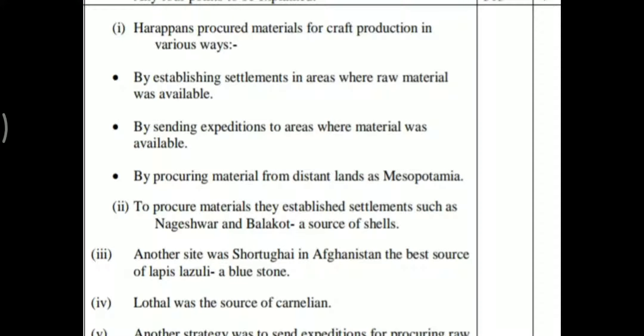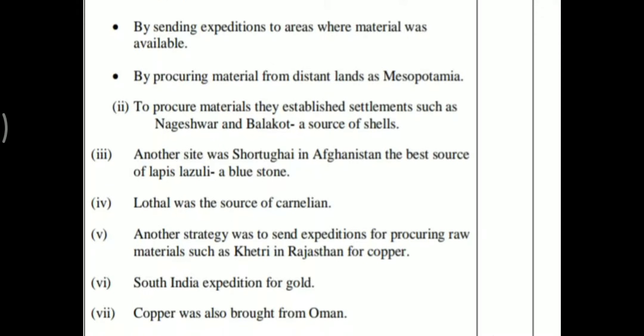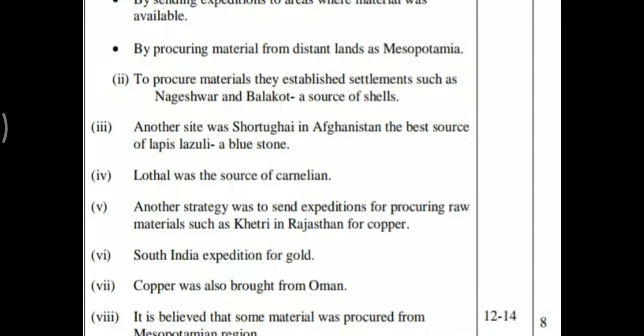Harappan procured material for craft production in various ways: by establishing settlements in areas where raw material was available, by sending expeditions to areas where material was available, and by procuring material from distant lands such as Mesopotamia. They established settlements such as Nageshwar and Balakot.